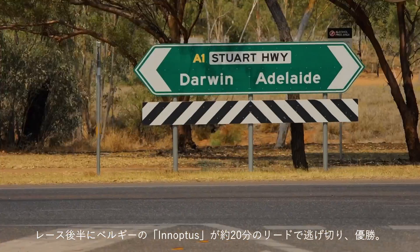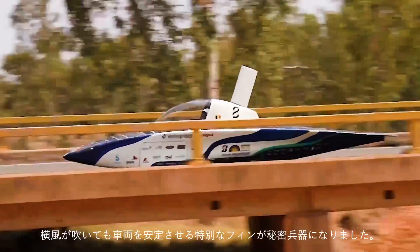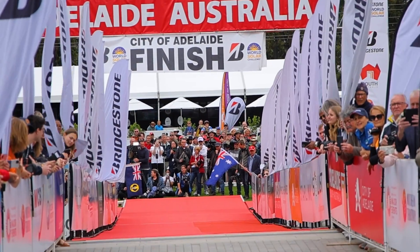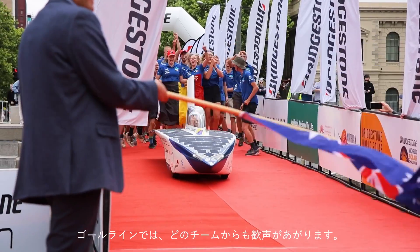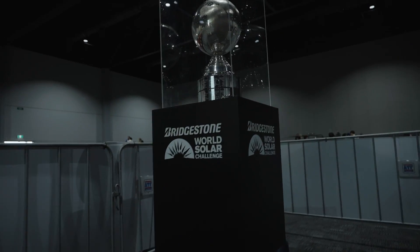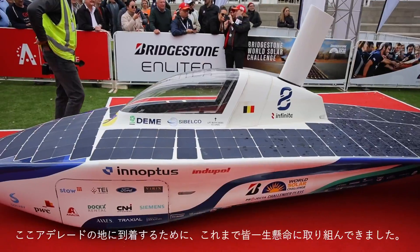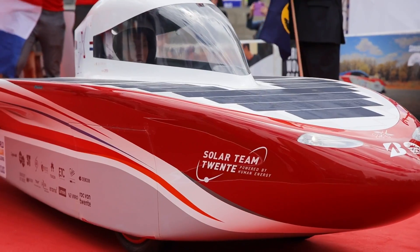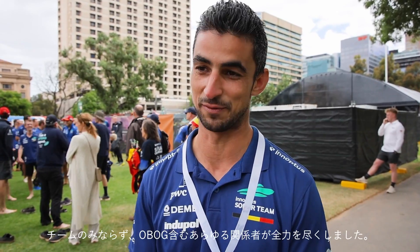In the second half of the race, the Belgian team was able to pull away with a lead of around 20 minutes, partly because a special fin on their car, which stabilizes the vehicle in crosswinds, turned out to be a real secret weapon. All teams cheered equally as they crossed the finish line. We've all worked so hard for this — to finish here in Adelaide first, it's amazing. It took a huge effort from the complete team, extended team, alumni, media team, drivers — they put their absolute effort into it.